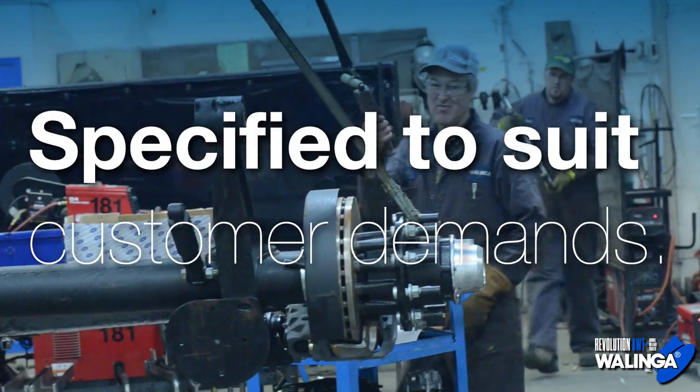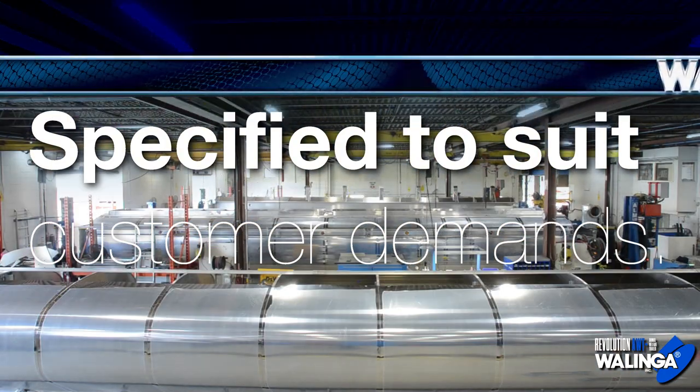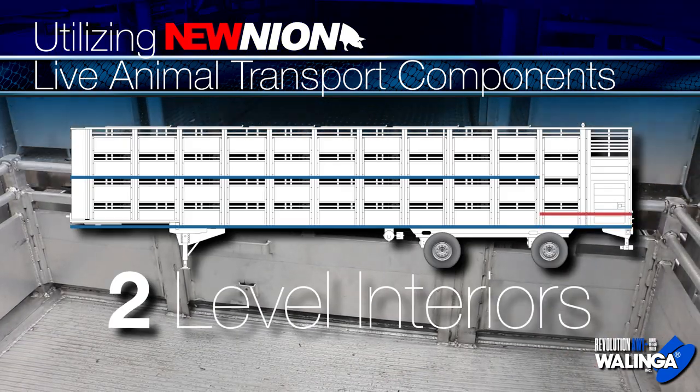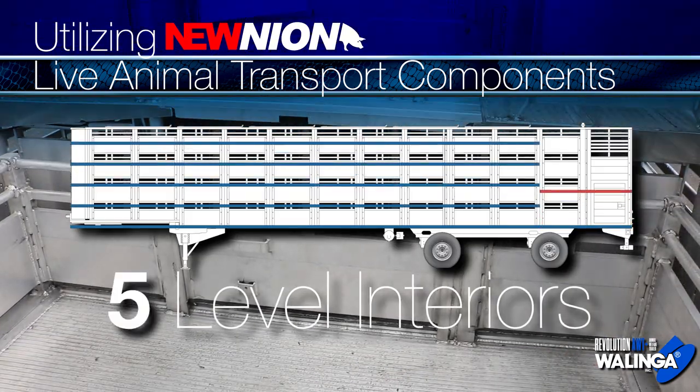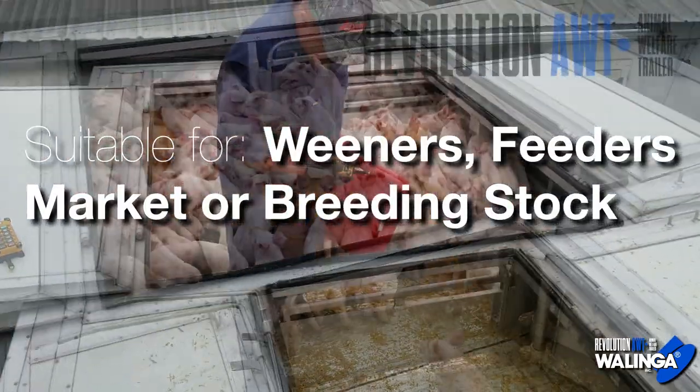Clients specify features from axles to lighting packages to suit their specific demands, utilizing Nunian live animal transport components. Customers specify two, three, four, or five level interiors, suitable for wieners, feeders, market, or breeding stock.